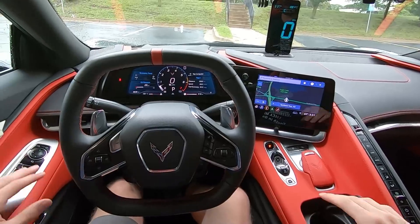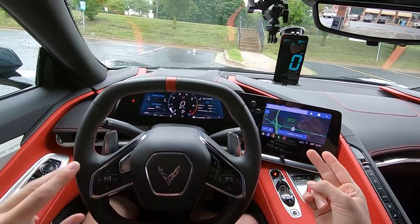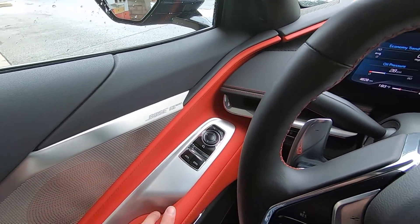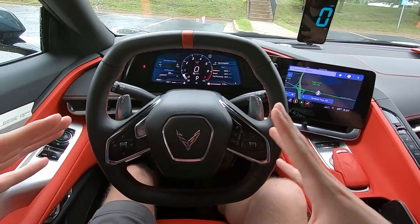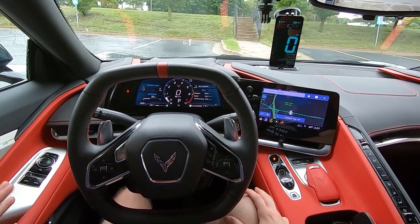Thanks everybody for tuning in. If you want to see more on this Corvette, we've got a full review and a sound system test on the Bose performance series audio system — it sounds quite good, but not the best out there. I'm Charlie from Daily Motor, and as always, drive on.